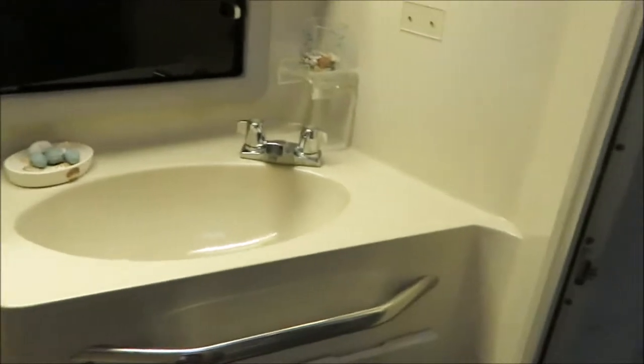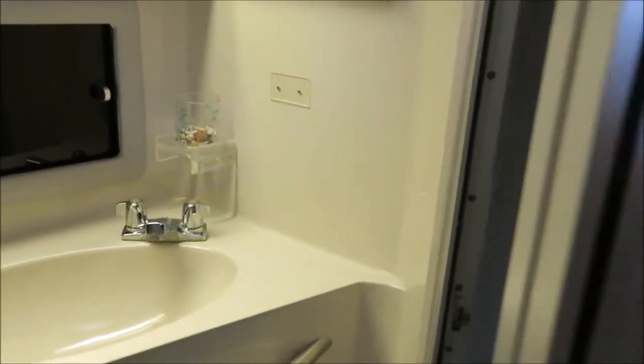Opposite that is the head for the boat — nice tile work on the bottom. It's got a vacuum flush style head, separate shower enclosure, vanity sink, and hot and cold pressure water throughout the whole boat.